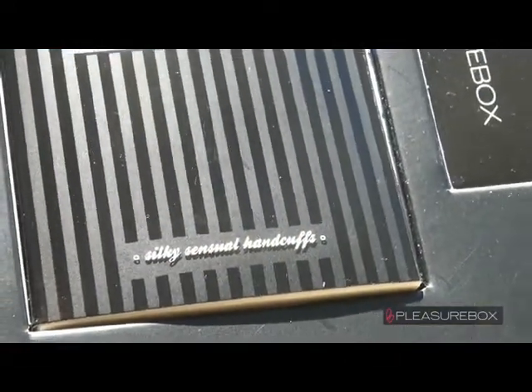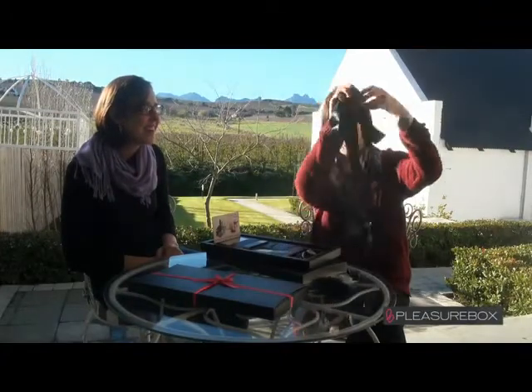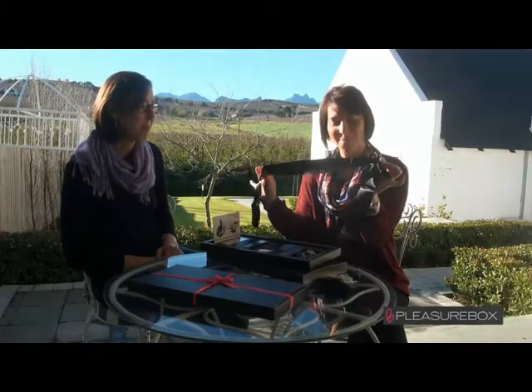You also get silky essential handcuffs. They come in a pack of two pieces of silk. You can entwine them together in the front, make them as long or short as you want, so you can use them for your eyes, your wrists, or your ankles — however you want to tie each other up.